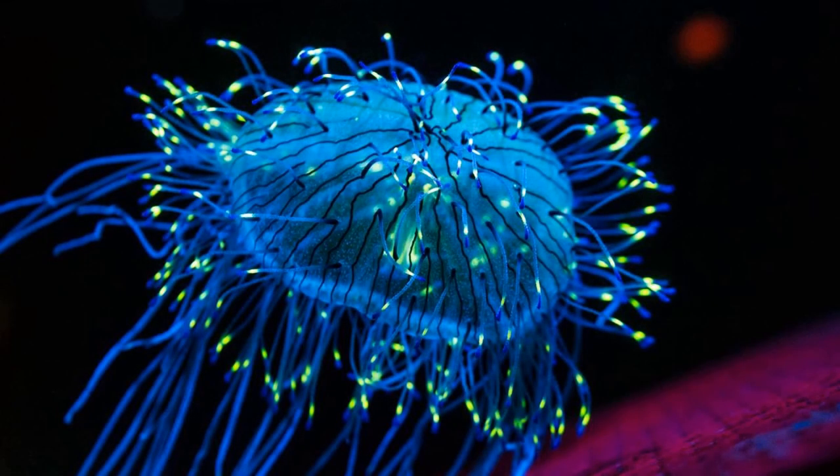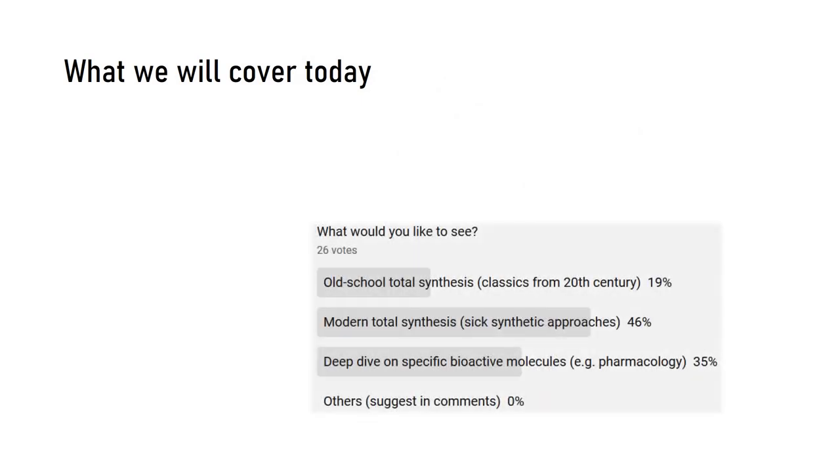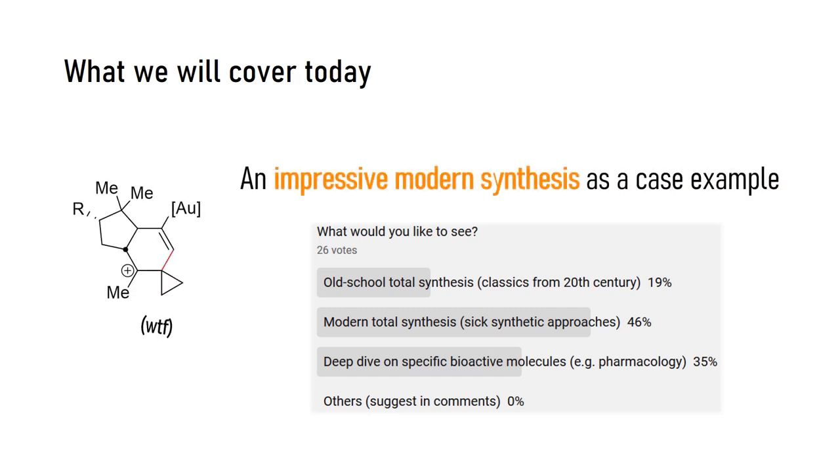Welcome to a new organic synthesis video. I can tell you with utmost confidence that this is a really nice and instructive one, so it's great to have you with me. To the people wondering about what happened to me, I was just pretty busy with other stuff, but I promise this video won't be my last one in this new decade. Based on a very representative community poll, it looks like most of you are interested in modern approaches. That's why today we will cover, in my opinion, one of the nicest total syntheses of 2019. You asked for modern funky syntheses, you shall have them.